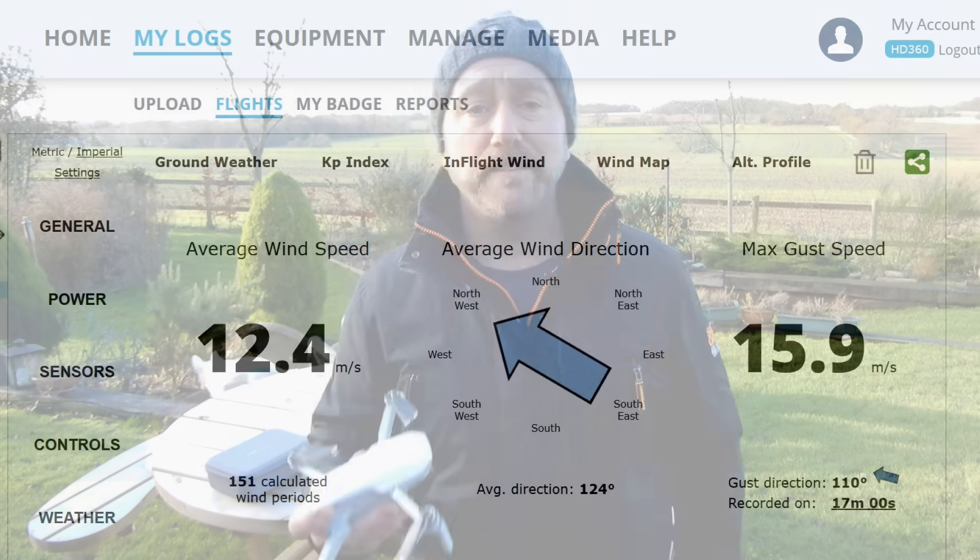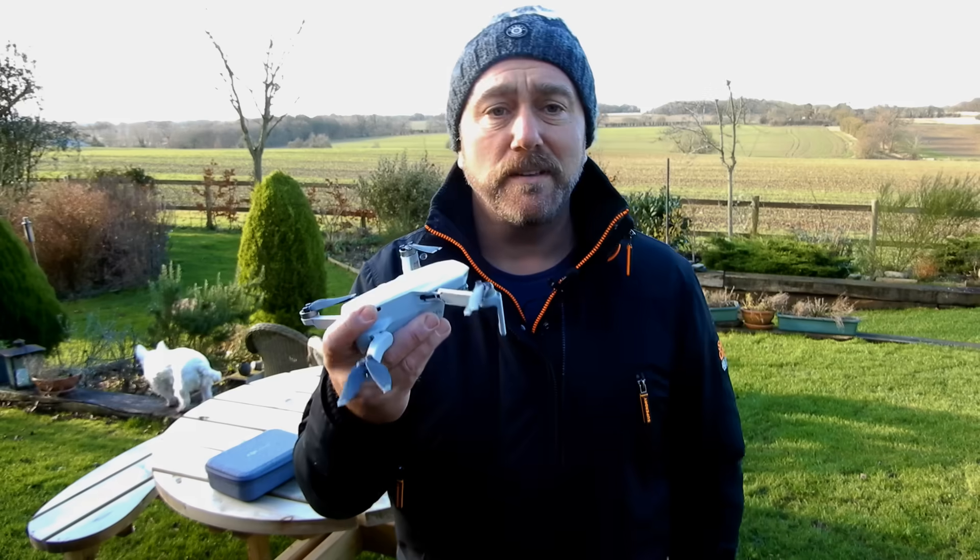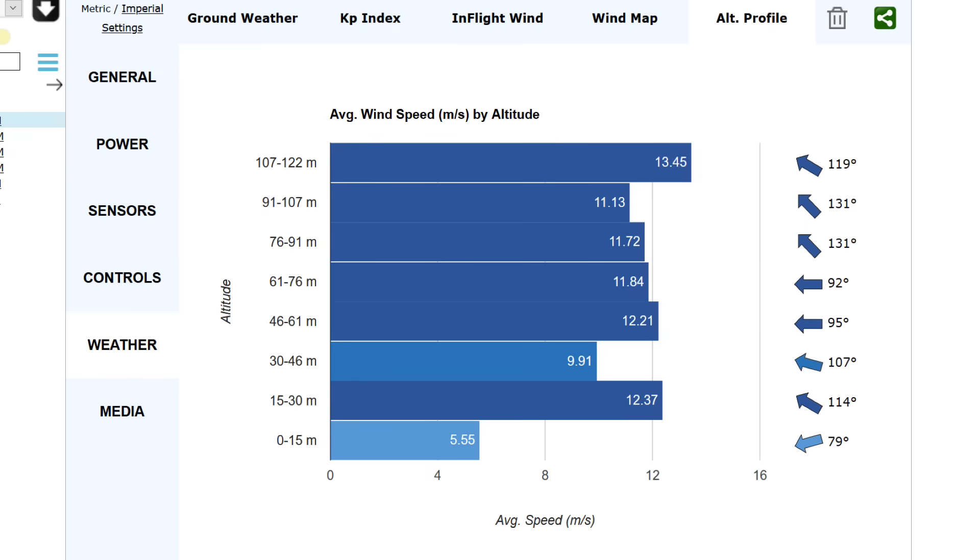Airdata can calculate this by knowing the model, the stick inputs, and the resulting positional movement. As you can see here, the winds at 100 meters high were two to three times that at lower levels — way beyond what the Mini is spec'd to handle. And this is why people are being caught out, as a seemingly light breeze on the ground becomes a very strong wind when you're up at flight level.